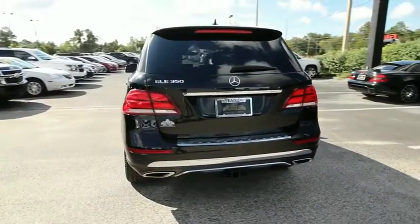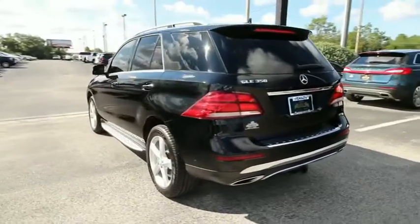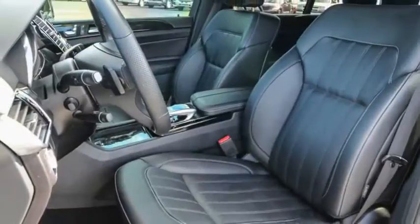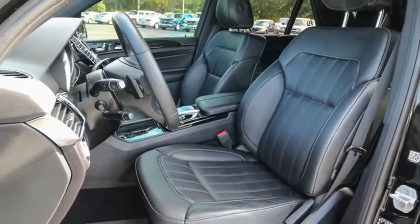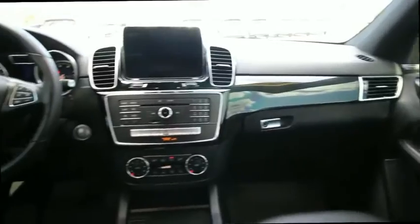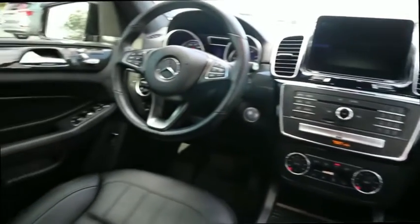It comes with beautiful, serene-looking interiors and a command system that is close by to access every setting under the sun. This vehicle has less than 60,000 miles. This isn't just a vehicle, it's an experience. So stop in for a test drive today.